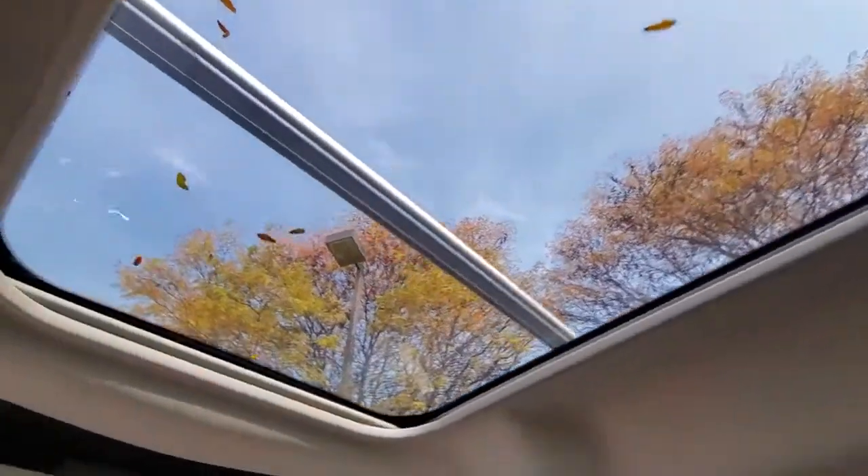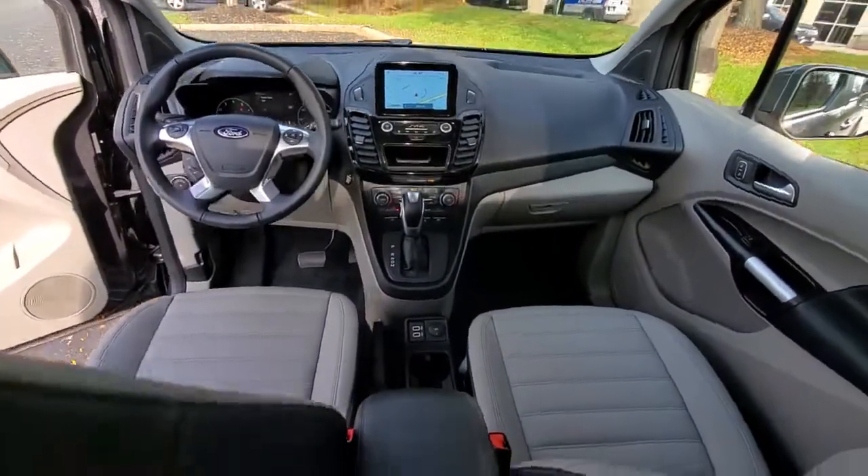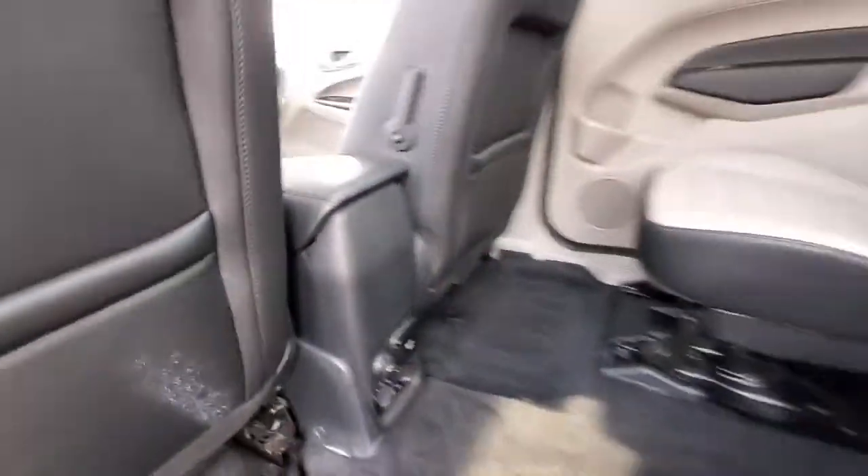Navigation system, adaptive cruise control, electronic stability control, trip computer, power windows, bucket seats, four-wheel disc brakes, power steering.